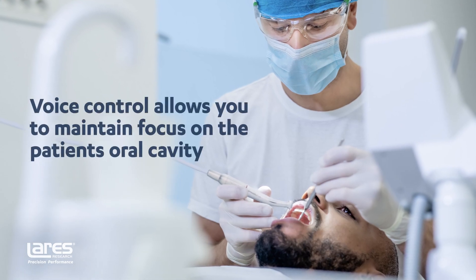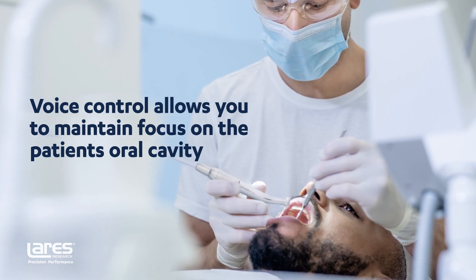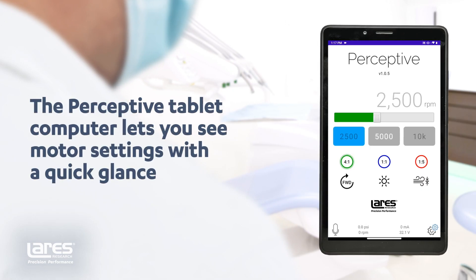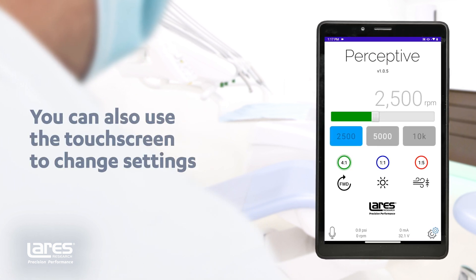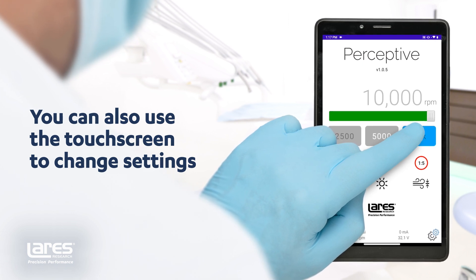These voice controls let you stay focused on your patient's oral cavity. Other systems force you to look back and forth between your patient and the controls. With Perceptive, it's easy to stay focused on your work. Perceptive's large, bright touch screen tablet clearly displays the current motor settings, and also lets you adjust motor settings without voice control if desired.